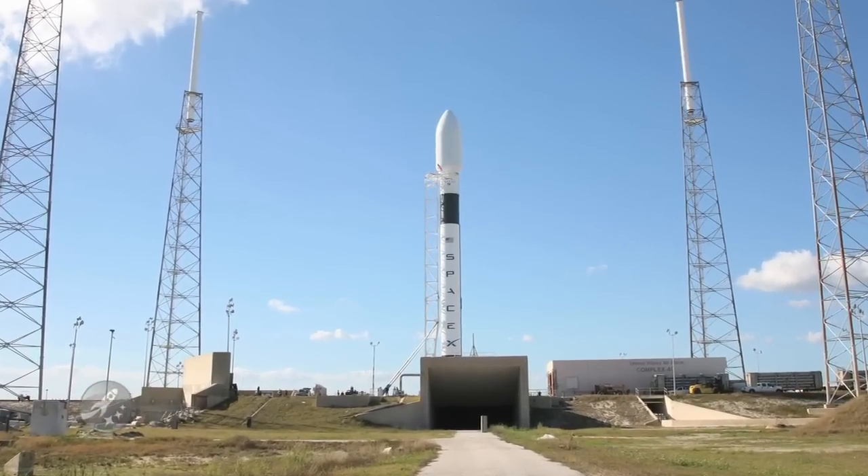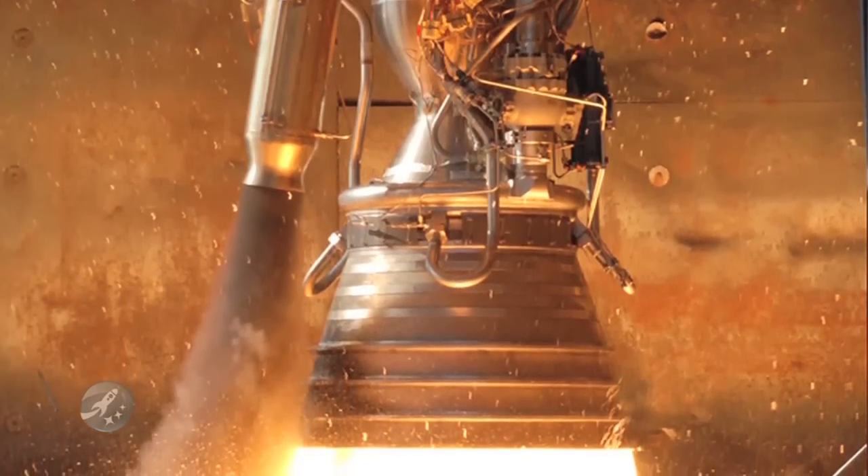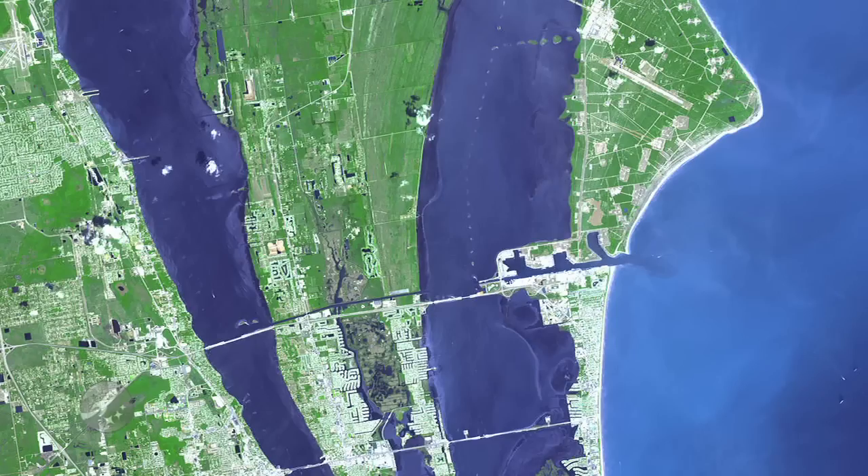One of the biggest changes between the Falcon 1 and Falcon 9, besides the engines of course, is the use of Florida's Cape Canaveral as a launching location. Space Launch Complex 40, or SLC-40, was the old home of one of America's largest rockets, the Titan IV. SLC-40's first launch was a Titan III rocket in 1965. The launch complex continued to deliver Titan rockets into space until the Air Force shut it down in April of 2005.